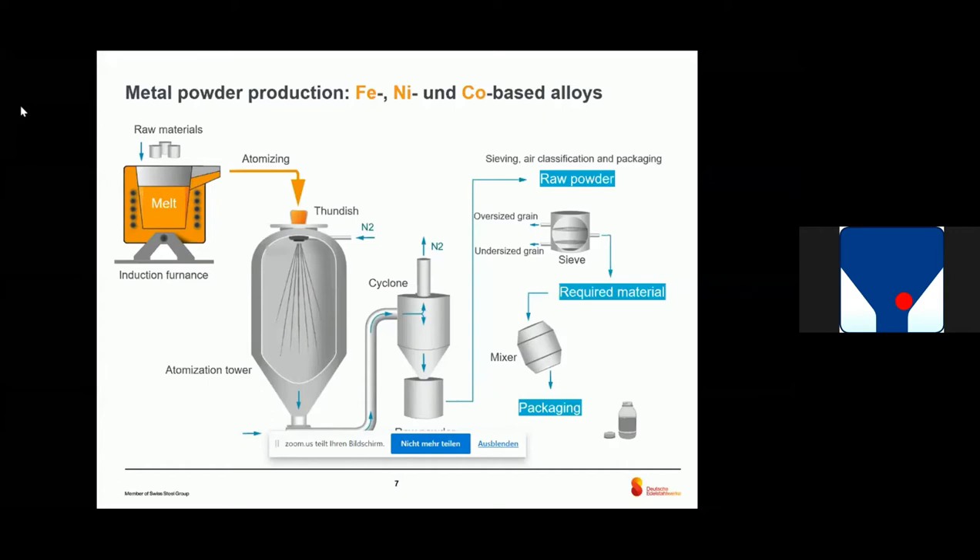We produce iron, nickel, and cobalt-based powders. On the left-hand side you see an induction furnace, used for smelting raw materials like iron, chromium, molybdenum, tungsten, and so on. The liquid melt is poured into a tundish and we use high-pressure nitrogen to atomize it. By doing this, we produce liquid metal dust in an atomization tower. The small liquid droplets solidify, and in the end we have metal powder. This powder is sieved and air-classified according to customer specification, goes through a homogeneity step, and finally is packed and delivered to the customer — in most cases in 5 kg bottles.